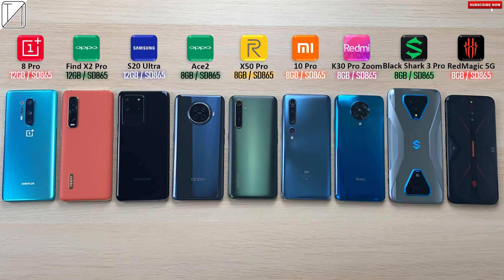What's up guys, you're back with TechNik and today I have an Antutu Benchmark run between the OnePlus 8 Pro, Oppo Find X2 Pro, Samsung Galaxy S20 Ultra, Oppo Ace 2, Realme X50 Pro, Xiaomi Mi 10 Pro, Redmi K30 Pro Zoom Edition, Xiaomi Black Shark 3 Pro and the Nubia Red Magic 5G.